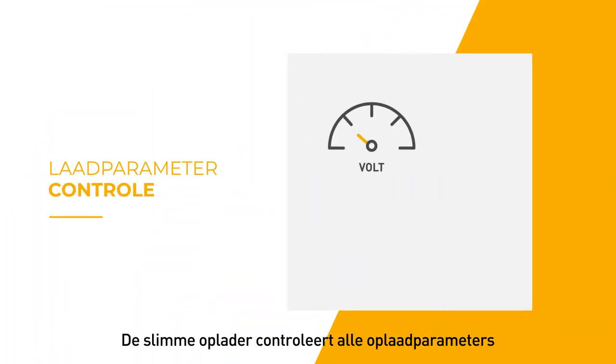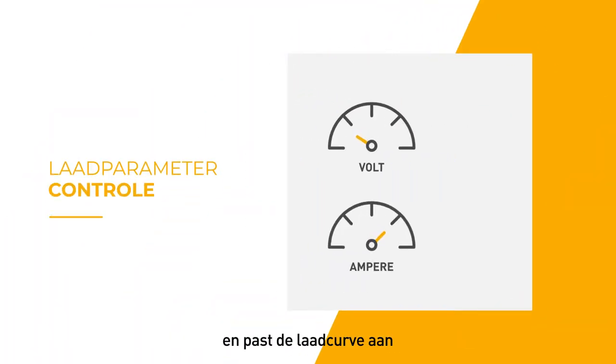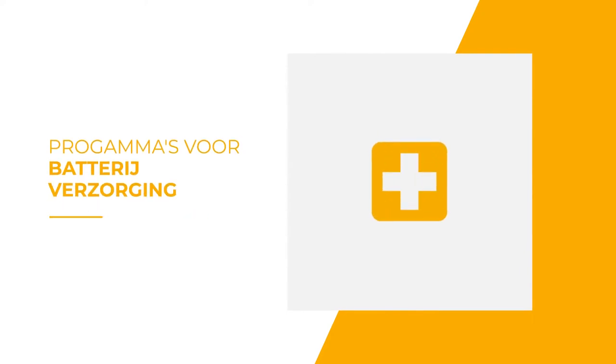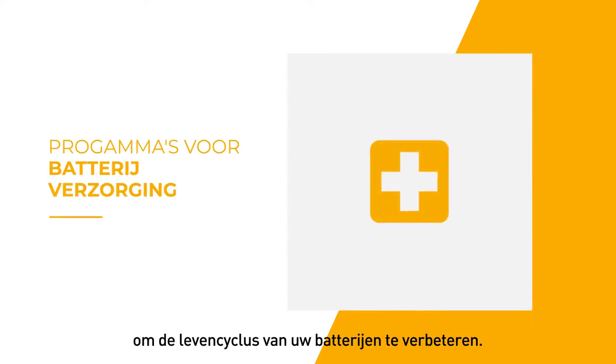The smart charger monitors all of the charging parameters and adapts the charging curve according to the battery manufacturer specifications. It integrates many specific embedded programs to improve your battery's lifespan.